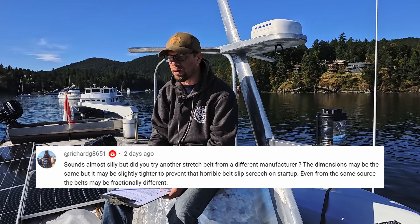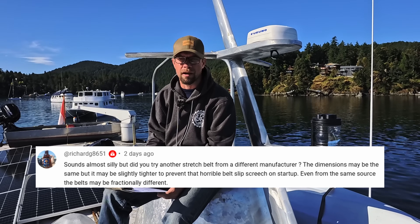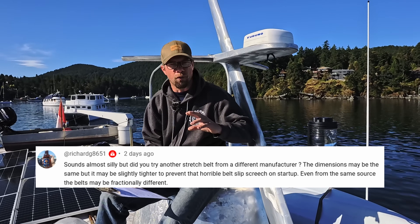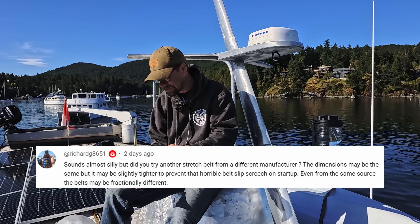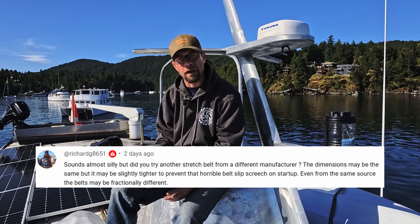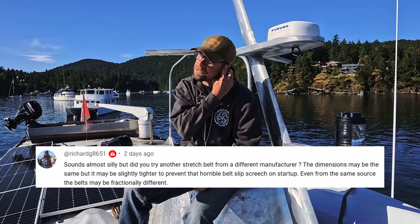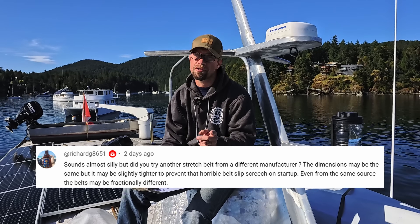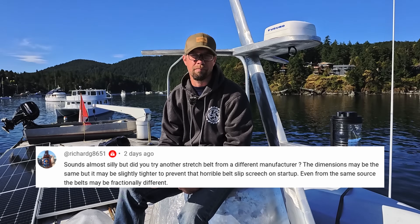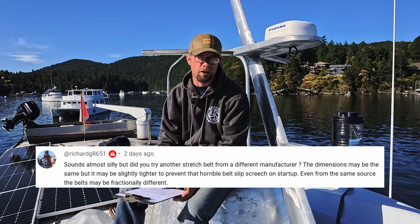The unfortunate bit with the stretchy belts is there are very few people manufacturing them for different sizes. It seems like some manufacturers will offer one size and others will offer other sizes. I do plan to use a new belt, mainly because when I was test fitting I had that belt on and off multiple times. Really with the stretch-fit belts, you're only supposed to put them on once and leave them on. So there is a chance I overstretched it and made it permanently overstretched. I'll try a new belt first and see how that goes.